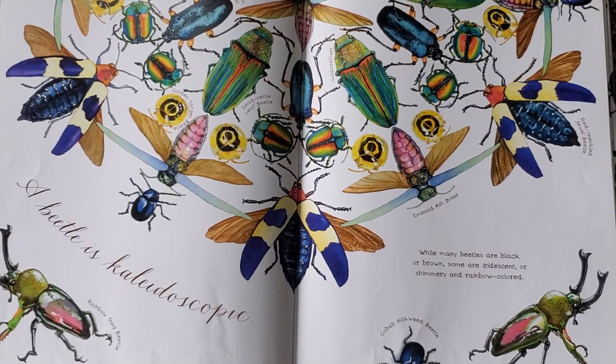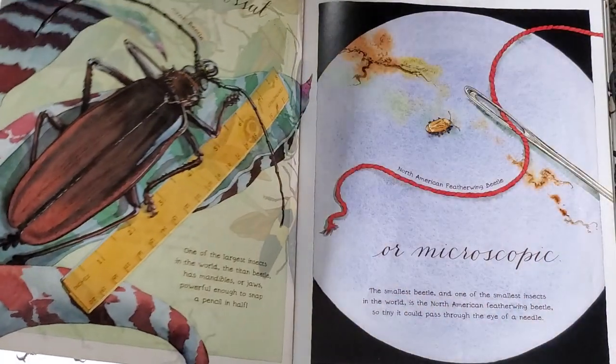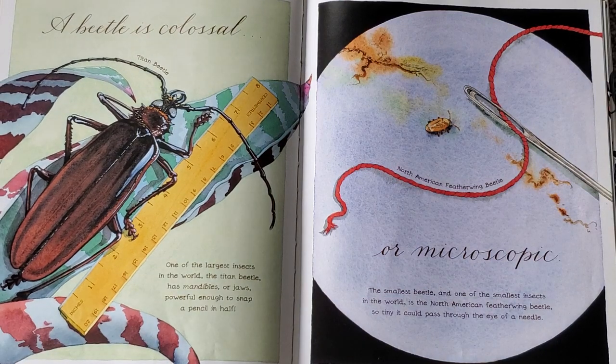A beetle is kaleidoscopic. While many beetles are black or brown, some are iridescent or shimmery and rainbow colored. A beetle is colossal or microscopic. One of the largest insects in the world, the Titan Beetle, has mandibles or jaws powerful enough to snap a pencil in half.